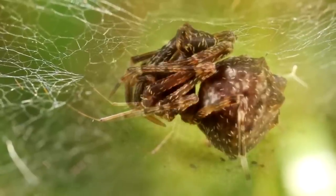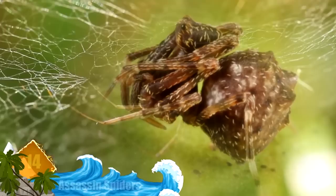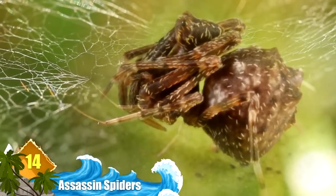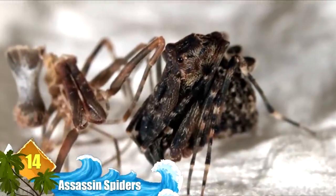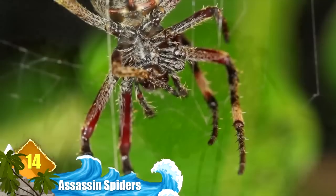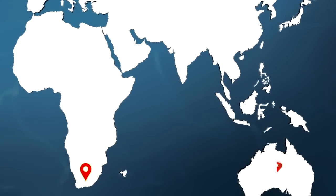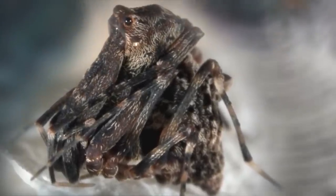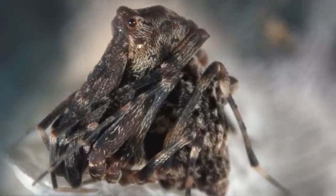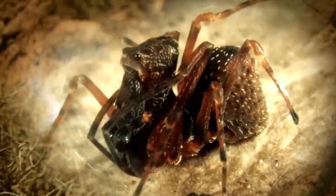Number 14: Assassin Spiders. These critters are also known as pelican spiders since their long necks serve to support their huge elongated jaws. Make no mistake — they more than live up to their assassin nickname. These spiders prey only upon other spiders and are native to South Africa, Australia, and Madagascar. But that scary name and appearance aside, these animals pose no danger to humans. They've been around for a long time, from the Jurassic period to the present day.